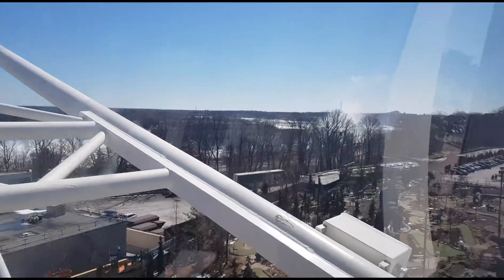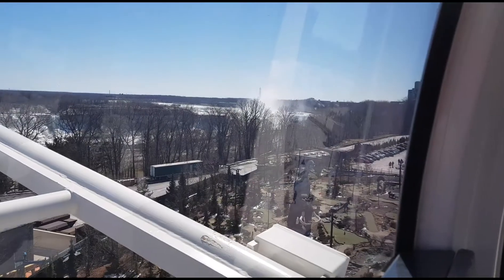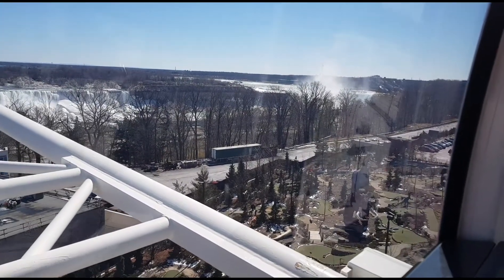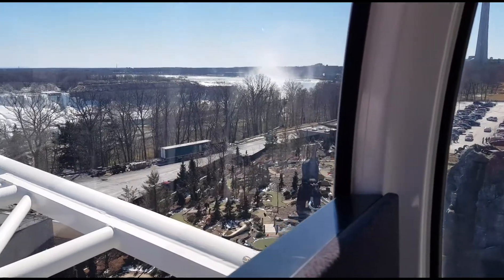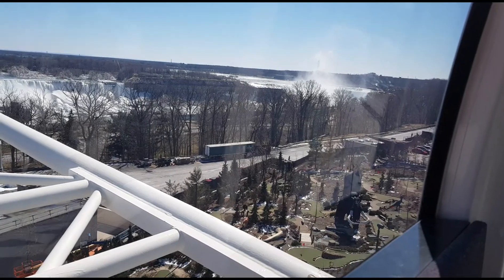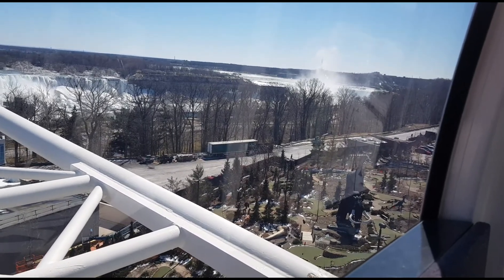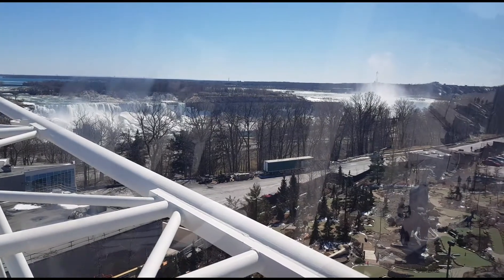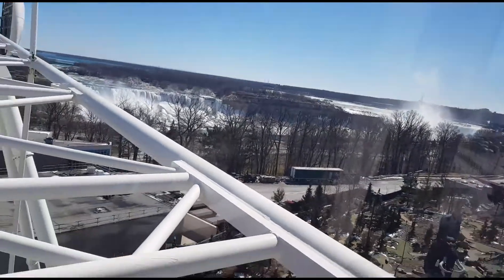The Skywheel will rise 175 feet above the ground and provide a picture-perfect view of both the Canadian Horseshoe and American Falls. Combined water flow is estimated at over 750,000 gallons per second, which crash into the gorge below. Looking to the side, you'll see the Fallsview Casino and the Skylon Tower, with Canadian Horseshoe Falls in the background.